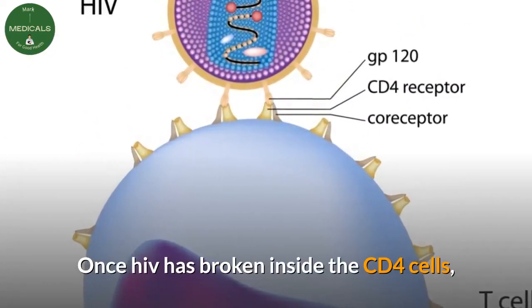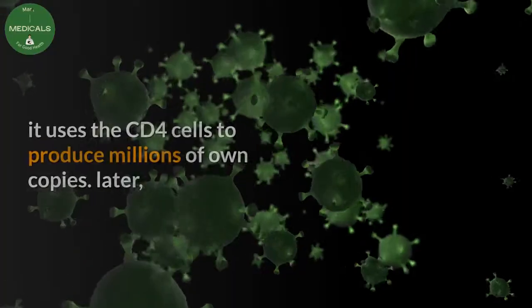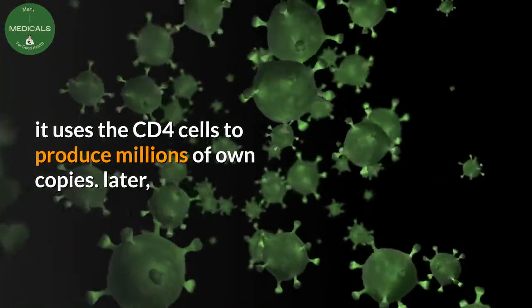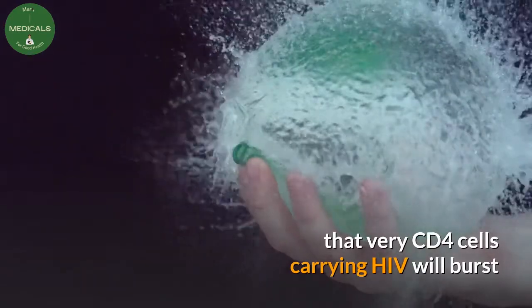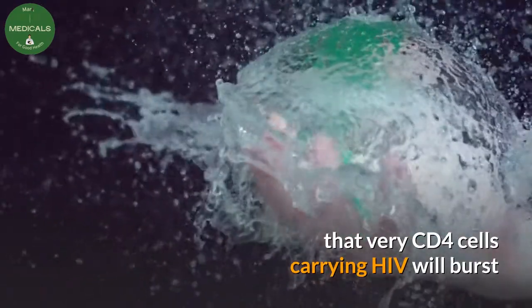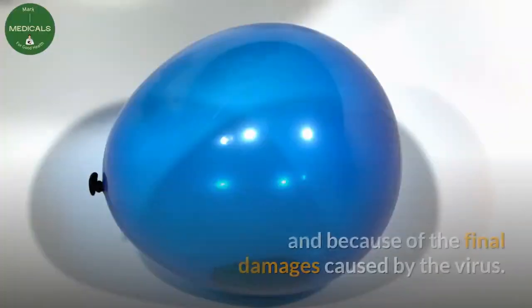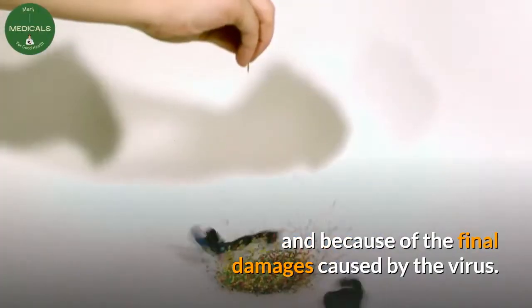Once HIV has broken inside the CD4 cells, it uses the CD4 cells to produce millions of its own copies. Later, that very CD4 cell carrying HIV will burst and die off because their resources are depleted, overworking themselves and because of the final damages caused by the virus.